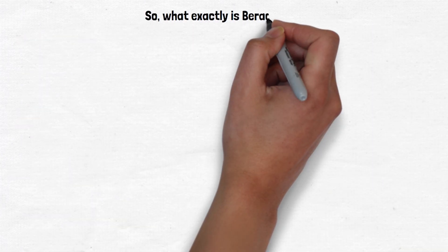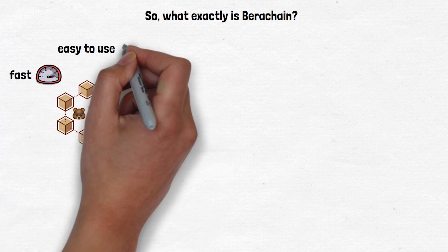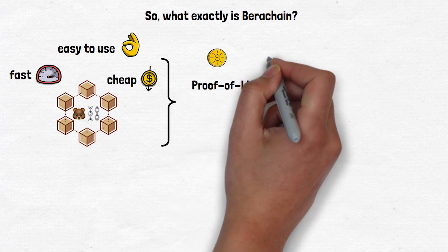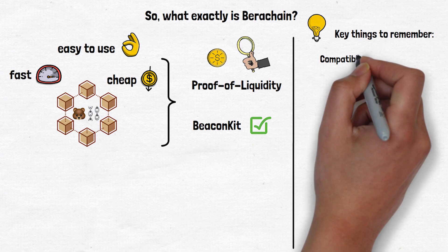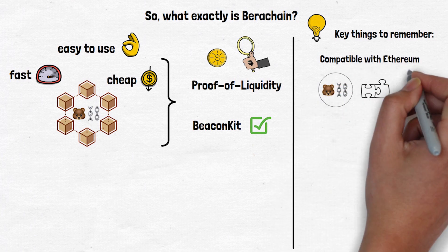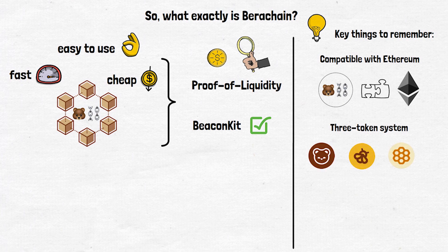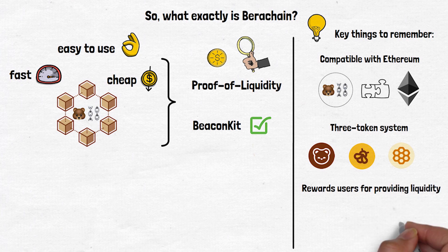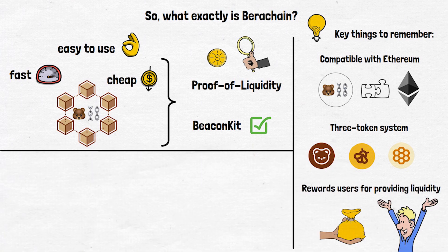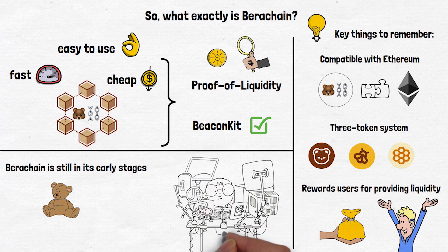Berachain is a new blockchain aiming to be fast, cheap, and easy to use through its unique proof-of-liquidity system and BeaconKit for consensus. Key things to remember: it's compatible with Ethereum, making it easy for developers to bring their apps over; it uses three tokens — BERA, BGT, and Honey — each with its own role; and it rewards users for providing liquidity, not just for staking. Berachain is still in its early stages and faces challenges — it needs to prove it can handle large-scale use and attract developers and users.